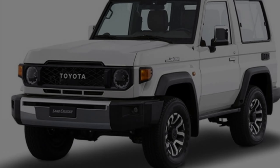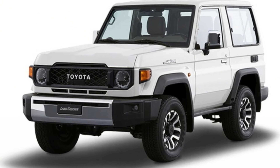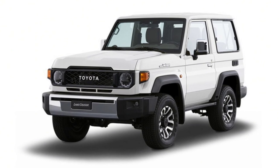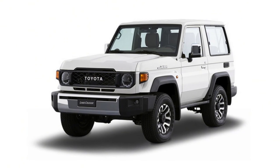Updated styling elements such as the round LED headlights, protruding indicators, chrome-infused bumper, and block taillights that were introduced in the 2020 facelift echo the design of the original, resulting in a timeless look.